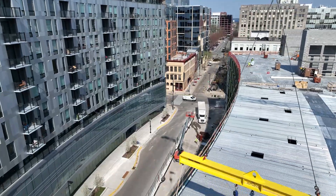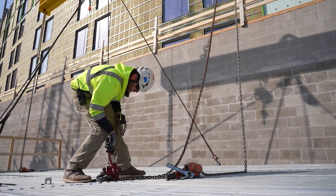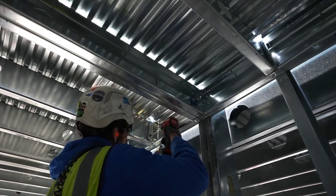The first step is really the layout, and that is one of the most critical. After that it's literally getting the panels here from Blue Vera, flying them off a truck, and setting them into place. At that point we brace them off so that they stand independently.